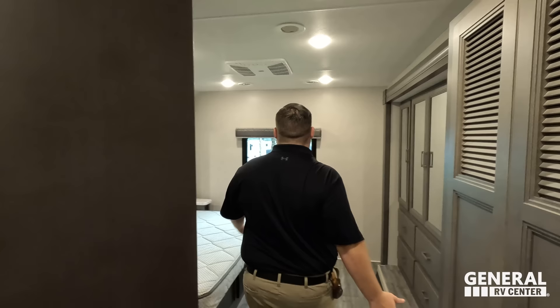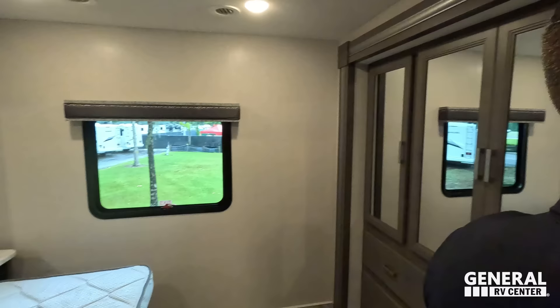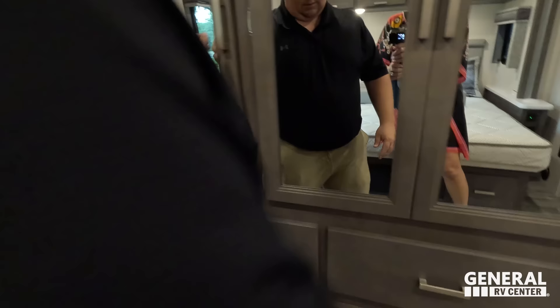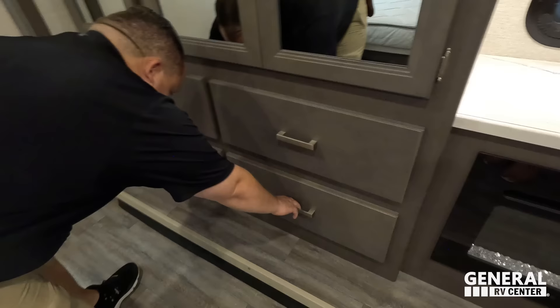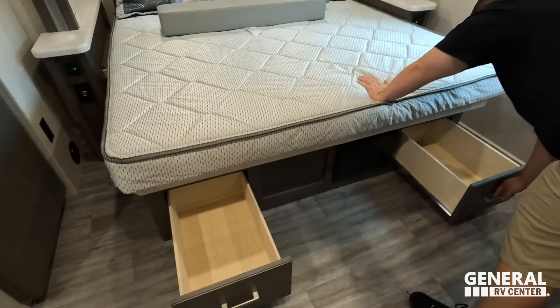To wrap it up, look at this bedroom. Good entryway going into the bedroom — there's just good energy in here. It's got a nice pocket door. Right here we got a nice TV and storage behind, plus a fireplace in the bedroom. Really nice storage and wardrobe on both sides, plus four big drawers. Under the bed there's storage as well, and it is a king-size bed.